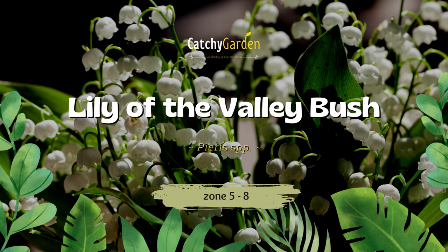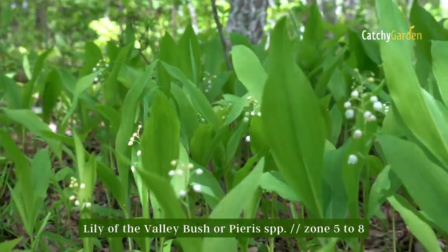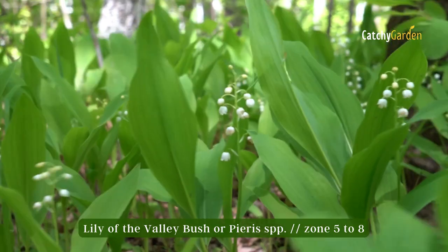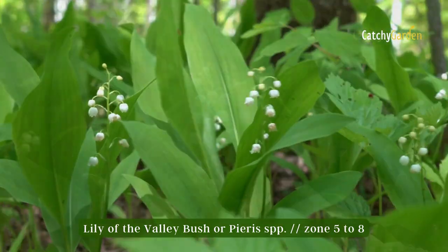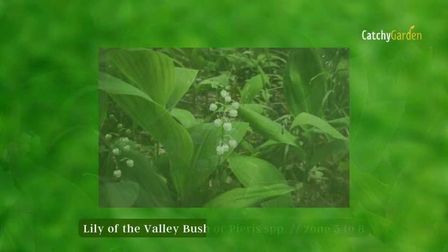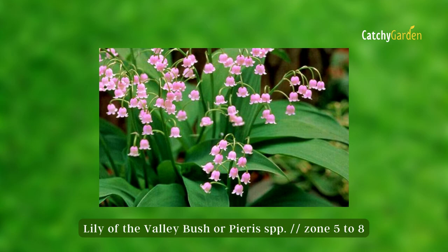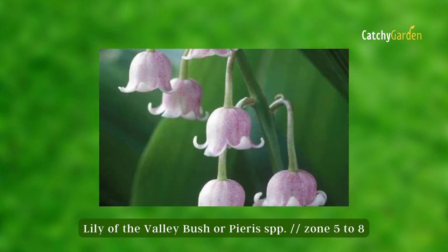Number one: Lily of the Valley Bush. It may seem like deer would eat just about anything, but the Lily of the Valley Bush, commonly known as Pieris, is safe. In the spring, this broadleaf evergreen, which prefers partial shade, produces drooping clusters of pink, white, or rose blooms that are completely unappealing to deer.